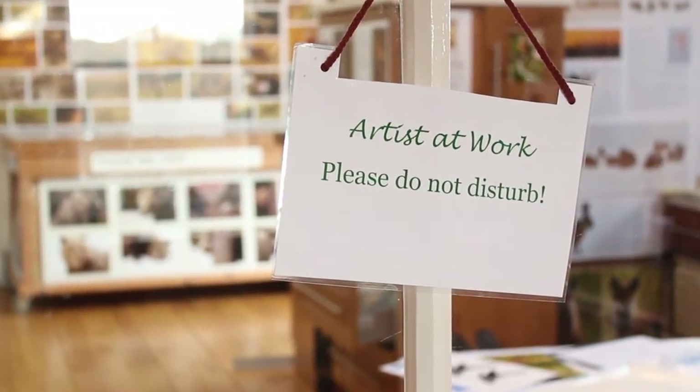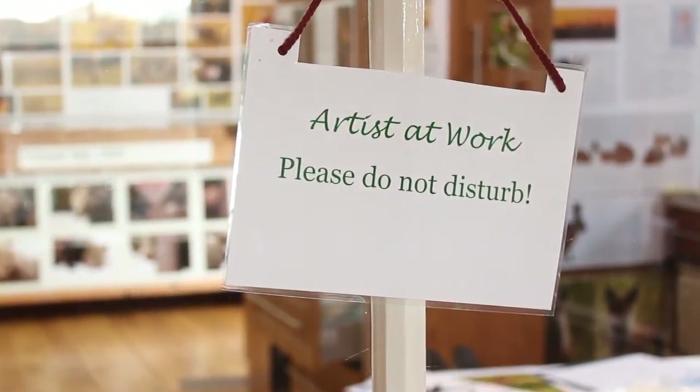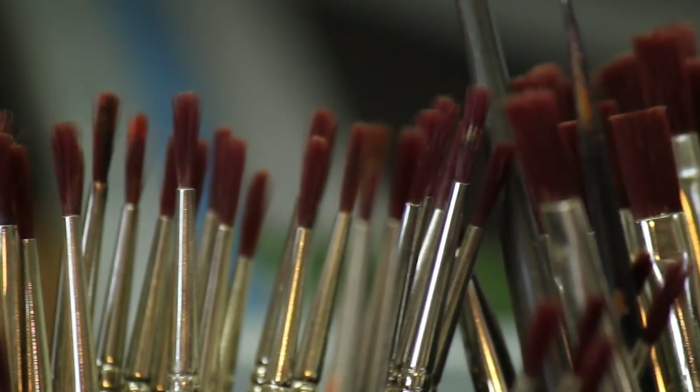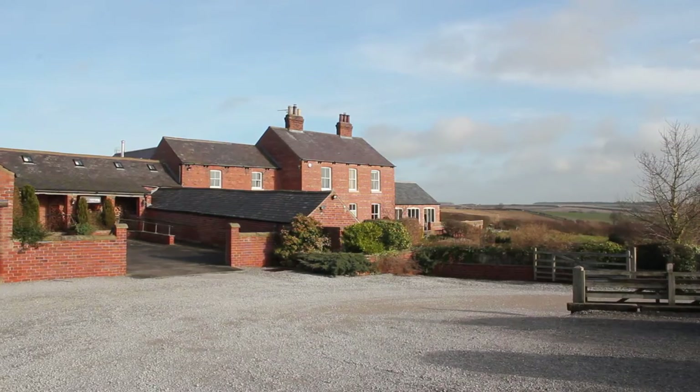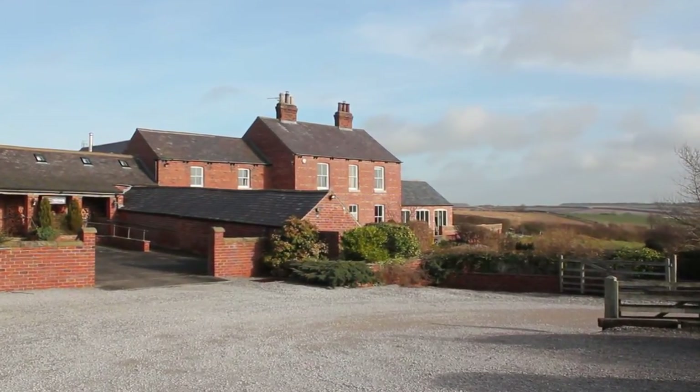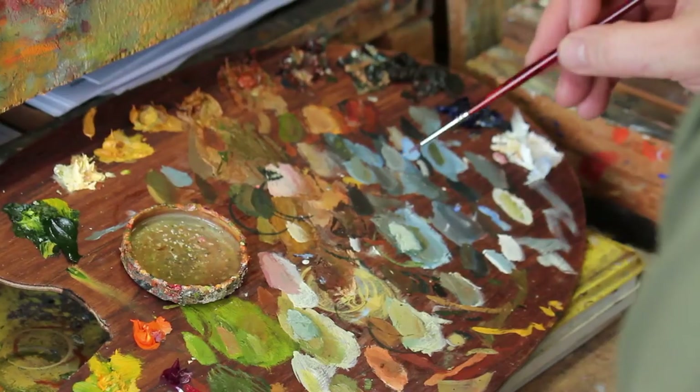We're here at Robert Fuller's gallery in North Yorkshire. Robert is one of the country's leading wildlife artists and we're going to disturb him for a moment to take a look in at his studio, which looks out across the Yorkshire Wolds. It's this landscape and the animals in it that inspires his work.